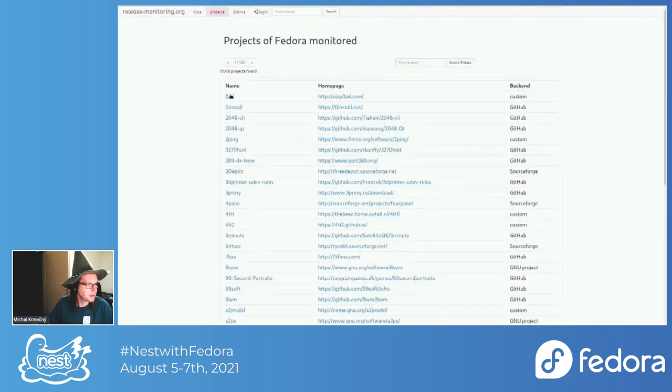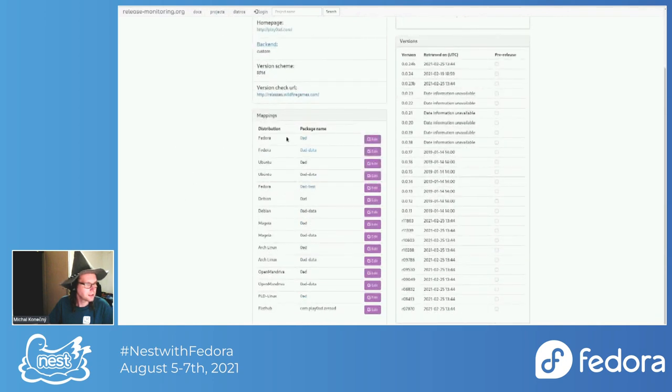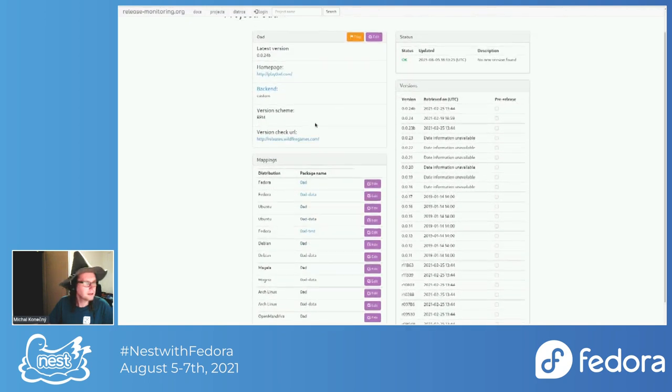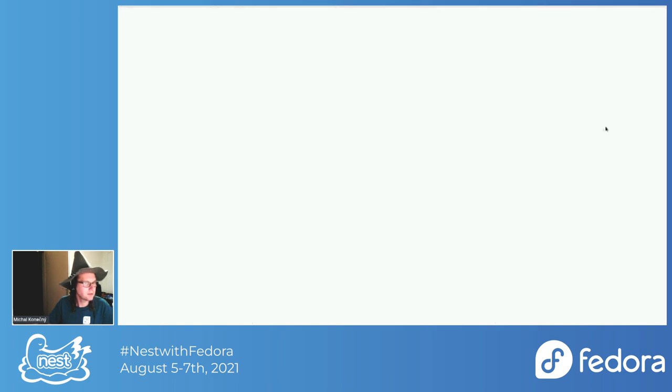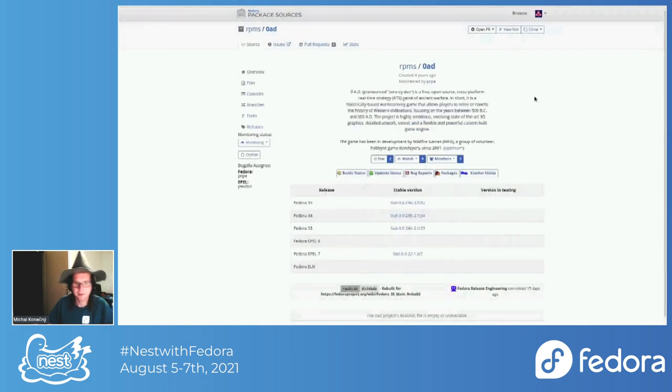Here is the Fedora mapping. If you look for 0 A.D., you can see there's a Fedora mapping for it. The last version is 0024b, and if you click on it you'll be redirected directly to the dist-git page on src.fedoraproject.org.